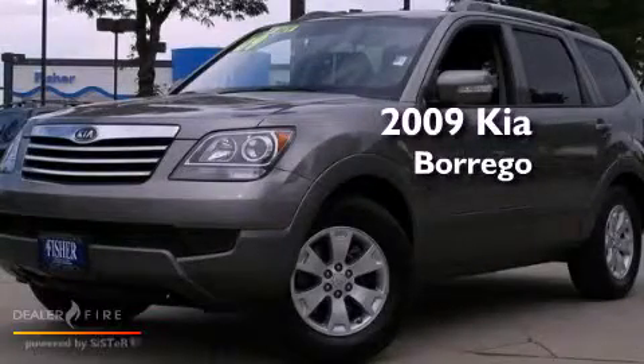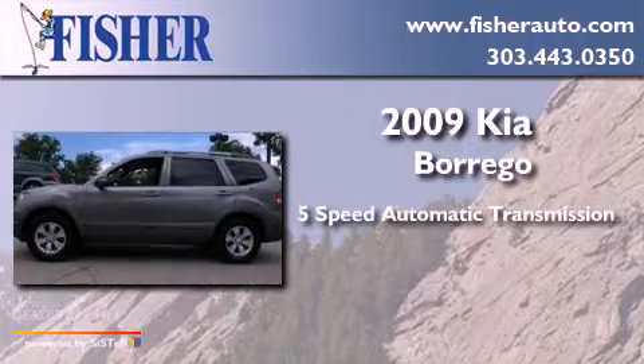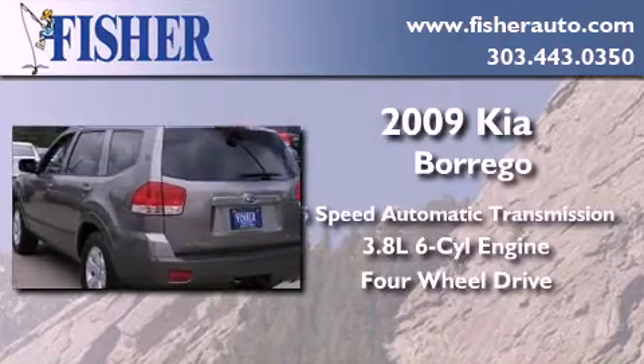This is a 2009 Kia Borrego. This crossover has a 5-speed automatic transmission, a 3.8-liter V6, and the added capability of 4-wheel drive.